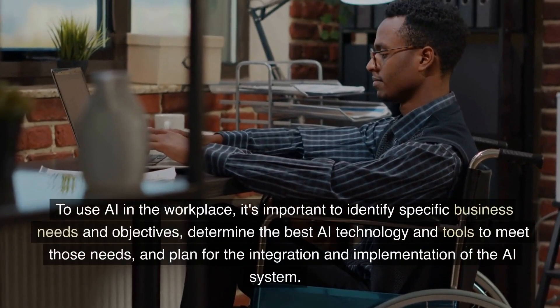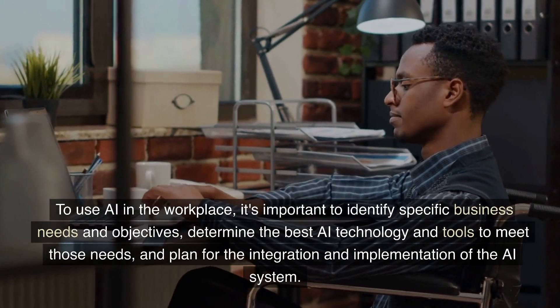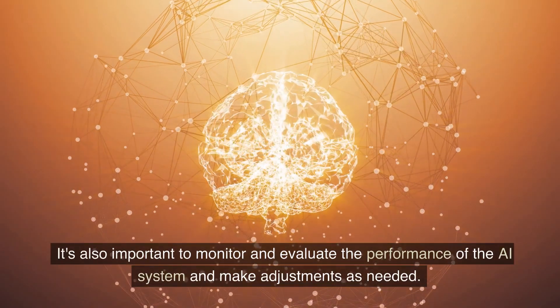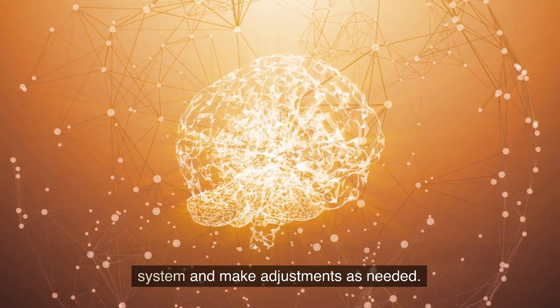To use AI in the workplace, it's important to identify specific business needs and objectives, determine the best AI technology and tools to meet those needs, and plan for the integration and implementation of the AI system. It's also important to monitor and evaluate the performance of the AI system and make adjustments as needed.